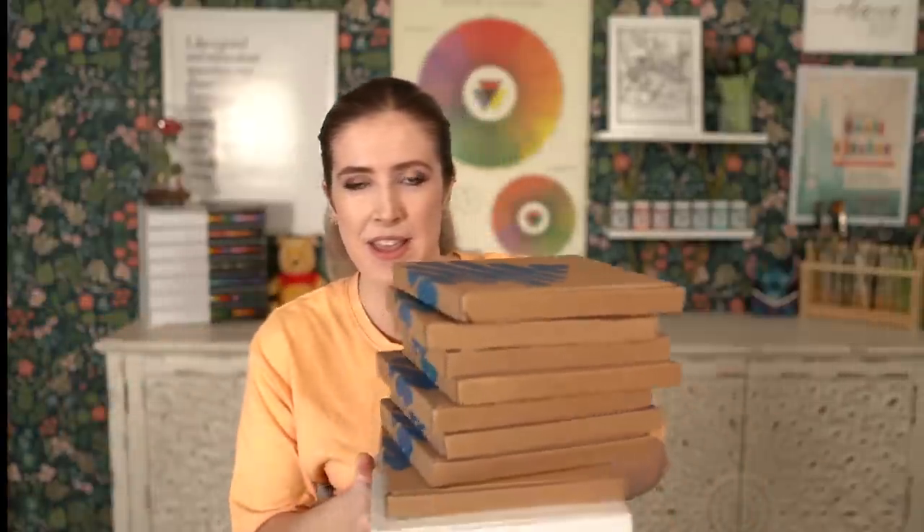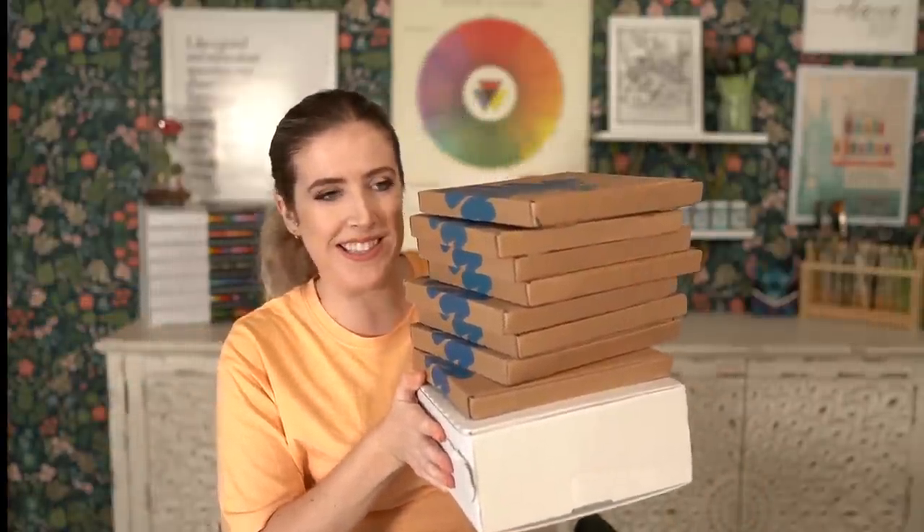Oops, I did it again. I didn't pick up my mail for several months. Hi, hello there, how are you all doing? I hope you're all doing well.